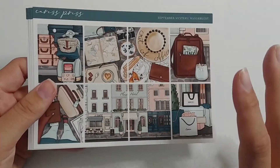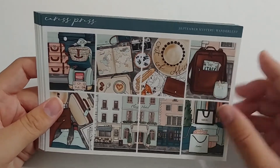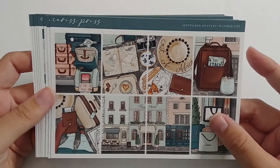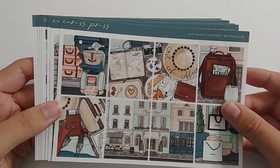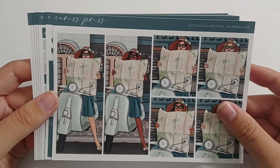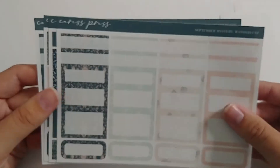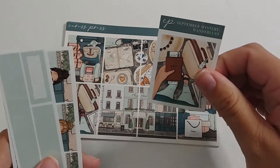Last but not least from Caress Press is the September mystery, and it is a travel theme. It's in her newest format — a travel theme featuring Italy with a Vespa and other elements. I think it could work with any European city though; if it's not Italy you can just skip the Italy-specific box, and even the Vespa I think reads as European rather than strictly Italian. I love the colors — I wish they were a little brighter since I'm not the biggest fan of pastel kits — but it's still a cute kit.